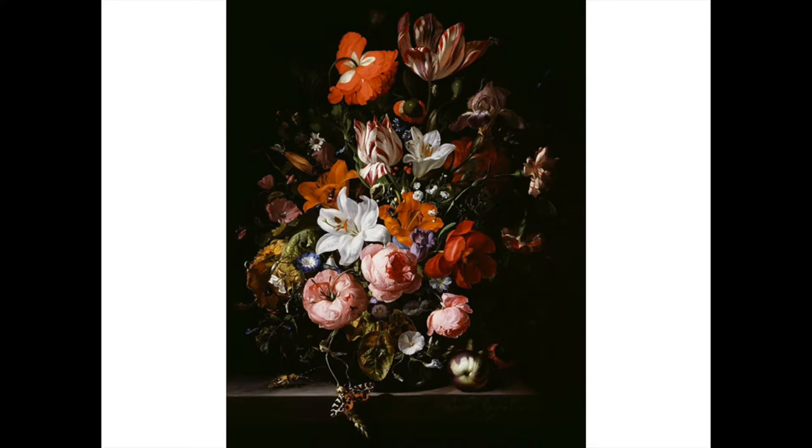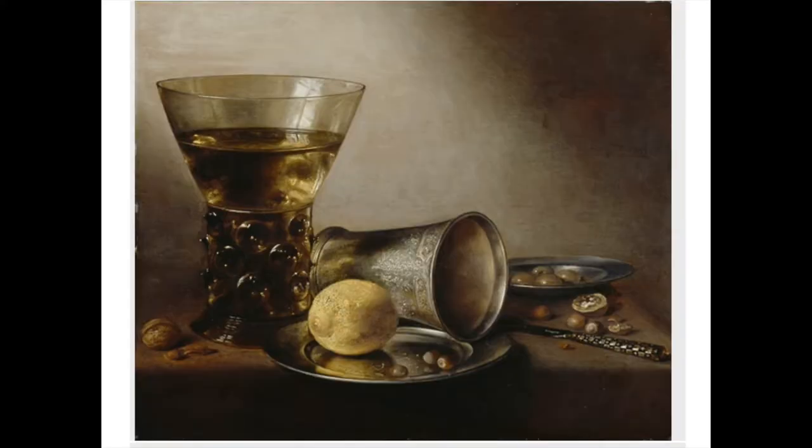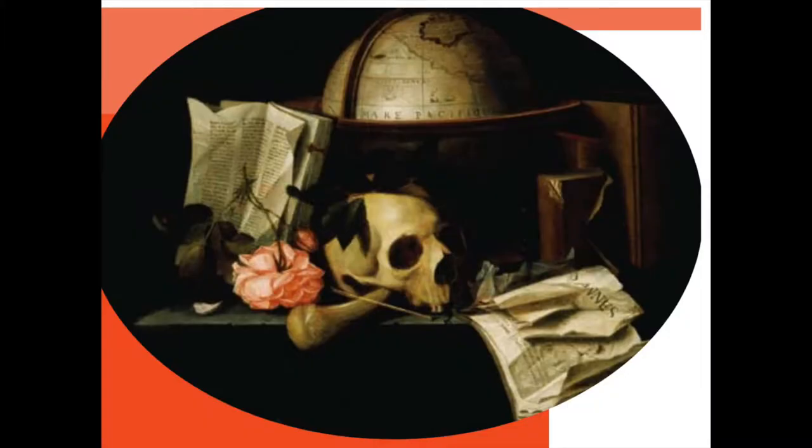Lots of the paintings you'll see in the museum are what they call still life — not paintings of people, but paintings of objects. It's interesting to look at them because they're so lifelike they almost look like photographs. Here's a still life of beautiful flowers. Here's another still life of kitchen items on a table — notice how the artist uses light to make it look like sunshine is shining on it. And here's a creepy still life with a skull, a flower, and a globe — very spooky and eerie.